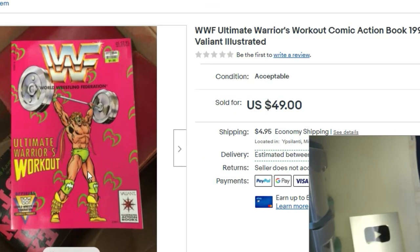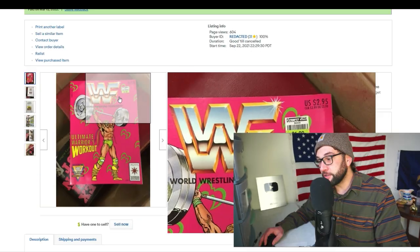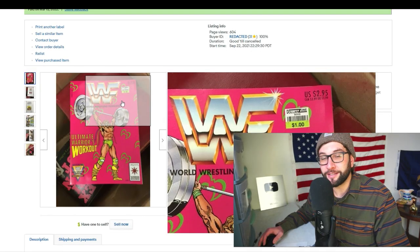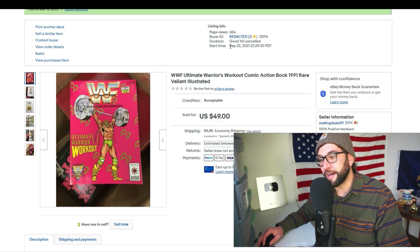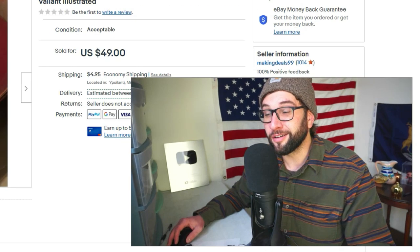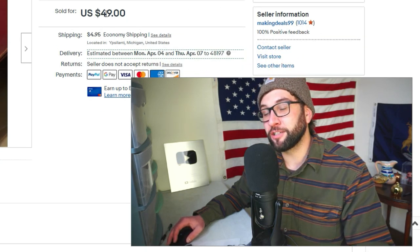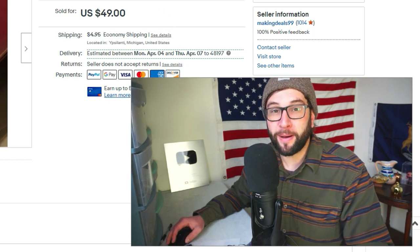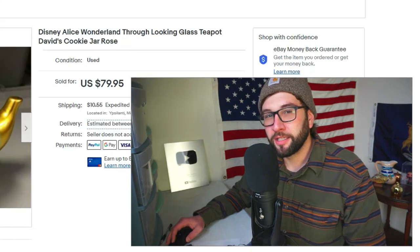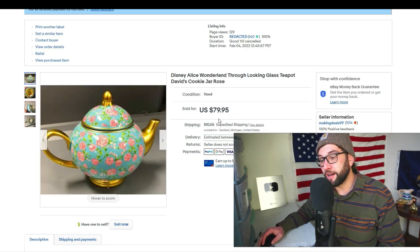A really cool one: WWF Ultimate Warrior's workout comic action book, 1991, rare variant — it's a variant because there were two covers and this was the far less common one. Someone bought it for a dollar back in the mid-90s. I had it on Mercari for about a year and a half, then listed on eBay since September 22, 2021. I sent out offers and it sold for $30 plus shipping to an international buyer in France via eBay global shipping.